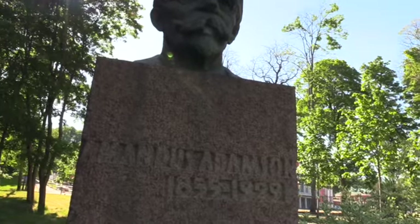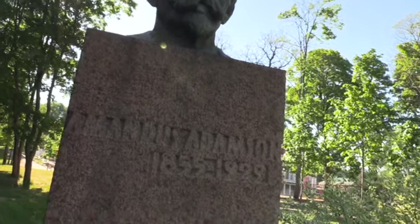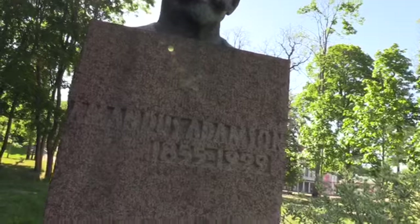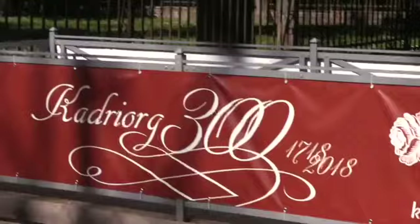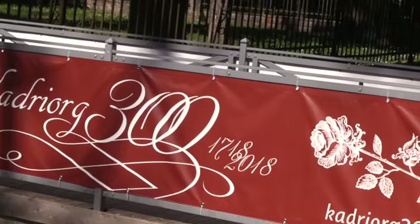This is Amandus — A-M-A-N-D-U-S — Adamson, 1855–1999. Apparently, this is the 300-year celebration for this complex.